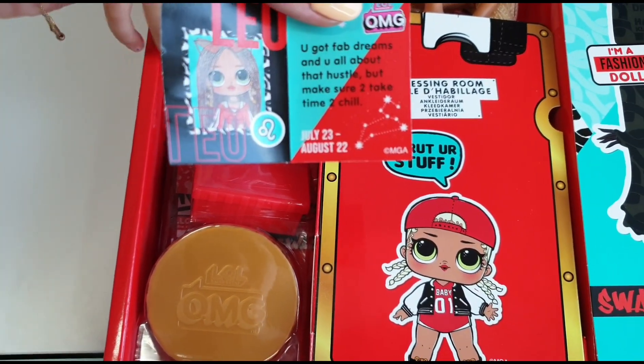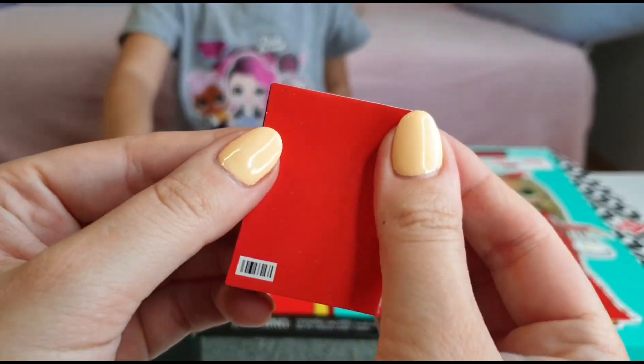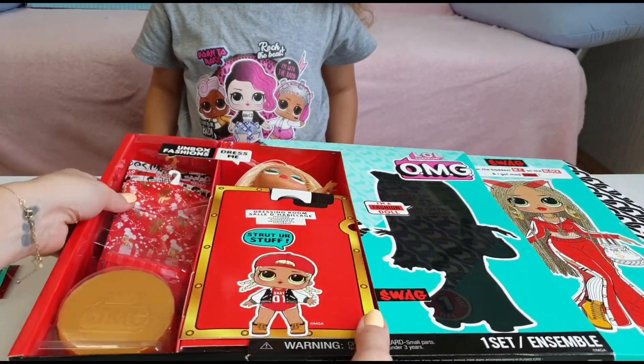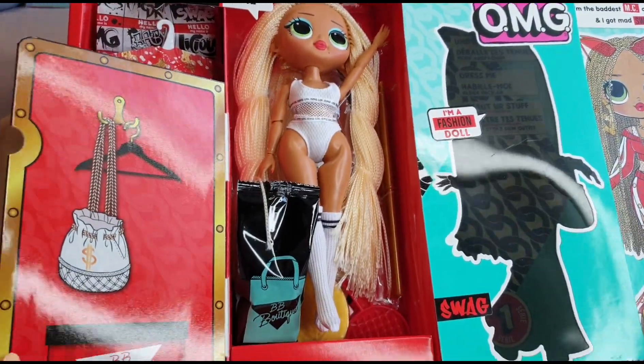You got five jeans and you're all about that hustle, but make sure to take time to chill. Fold it like a magazine — and she has a magazine also! Look Tanya, we can open this like a dressing room. Wow!